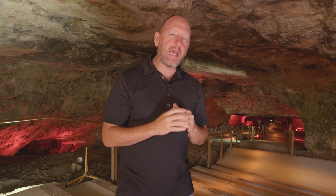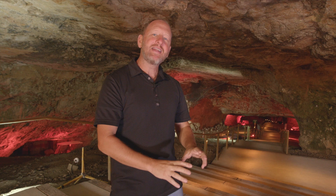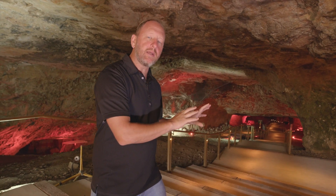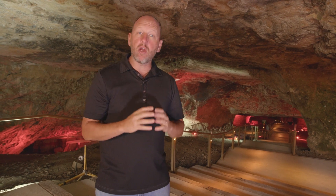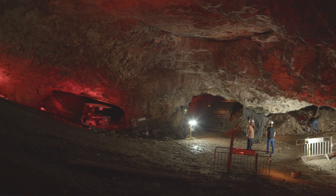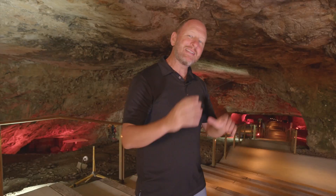Zedekiah's Cave is a man-made cave that's dug out under the old city. It was originally a quarry. The cave itself was rediscovered in the late 19th century, after it had been closed off by the Turkish Empire, who were fearful that invaders would enter the cave, go under the old city, then up into the city in order to defeat it.